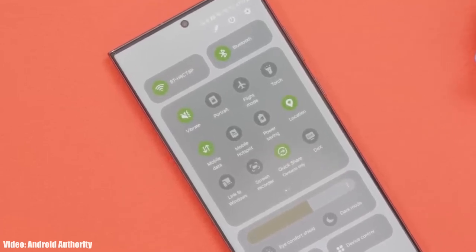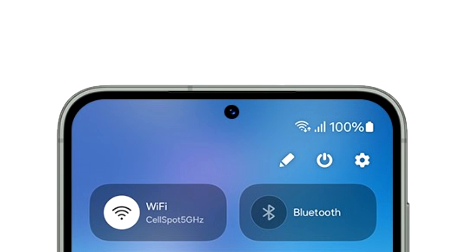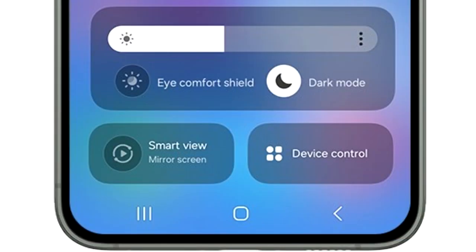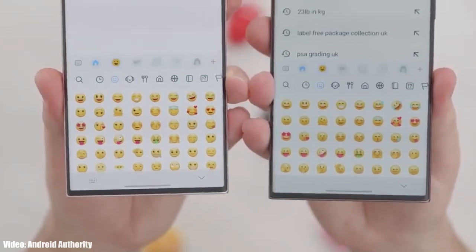The other big change in One UI 6 is the new Quick Panel. It's now divided into different sections: on top there are two toggles for Wi-Fi and Bluetooth, below that is a basic layout of all quick settings, and the brightness adjustment bar now has its own separate section which includes display-related options like Dark Mode and Eye Comfort Shield. At the bottom there are two large toggles to mirror your screen and see device controls.